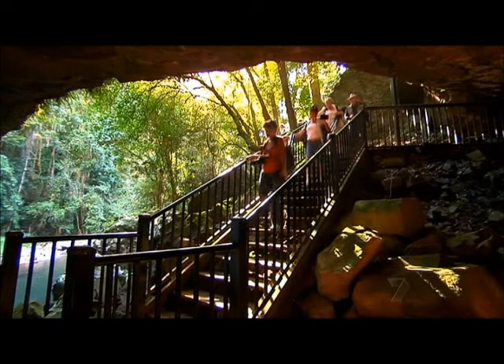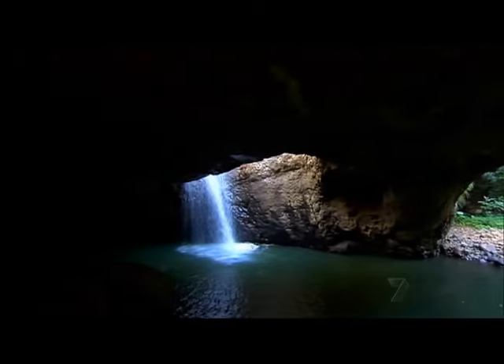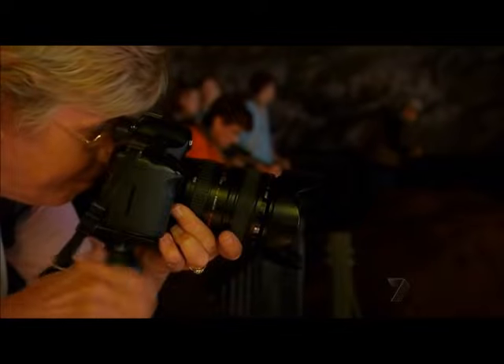The natural bridge is a stunning formation created by water working its way through the roof of a basalt cave. Inside, flashes are prohibited to protect the colony of glowworms, but it's a great opportunity to practice tripod skills.